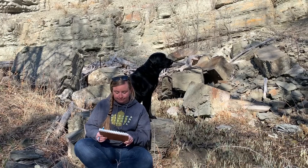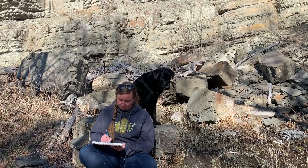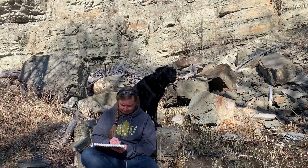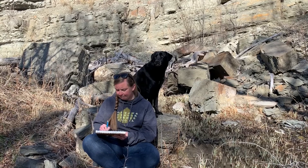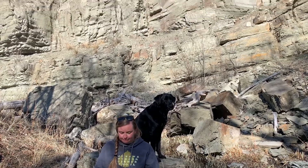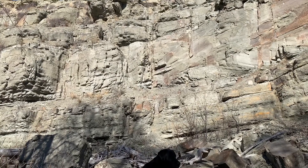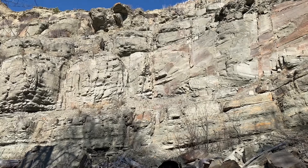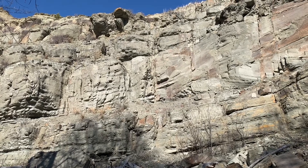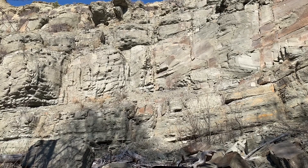On top of those rocks there are scattered twigs and driftwood. Back to the cliff — the cliff has a bunch of horizontal lines going through it, like different layers. Are they all the same size or does one vary? No, they vary in size — maybe five or six layers.